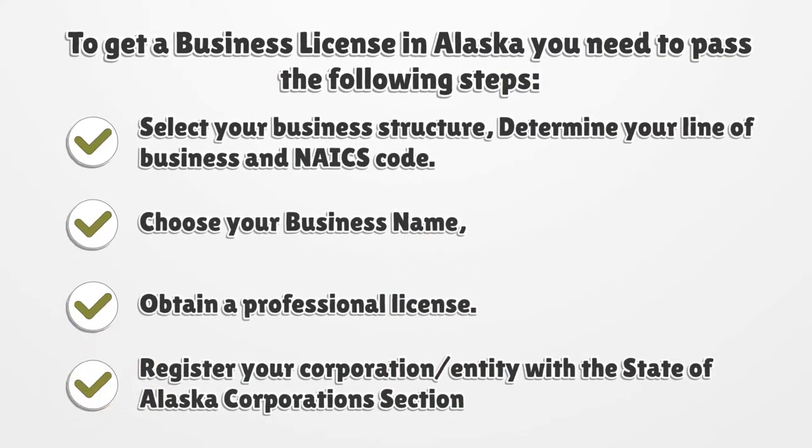To get a business license in Alaska you need to pass the following steps: select your business structure, determine your line of business and NAICS code, choose your business name, obtain a professional license, and register your corporation or entity with the State of Alaska Corporation section.